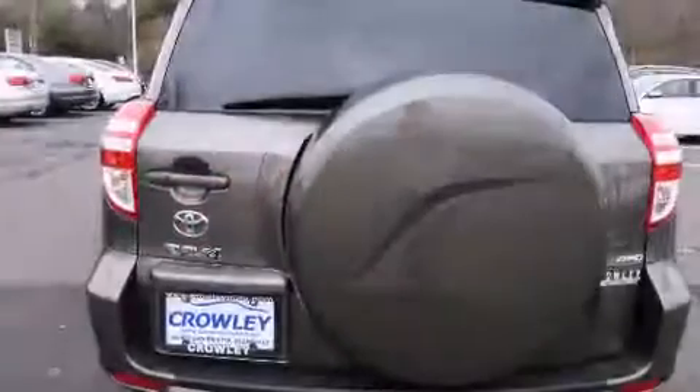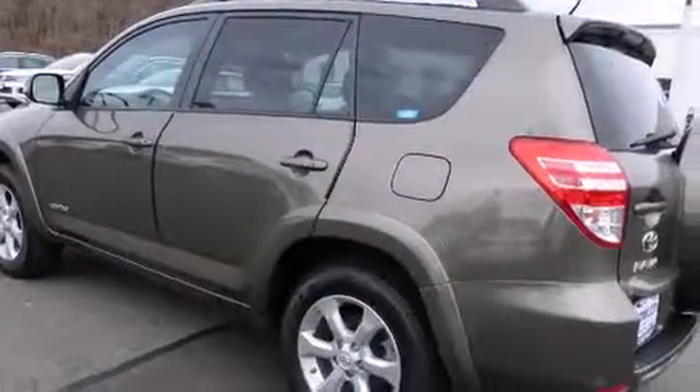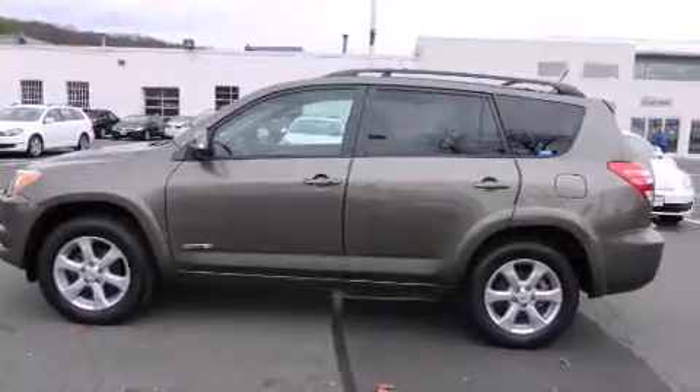All of the following features are included: traction control and stability control systems, air conditioning with automatic climate control, cruise control, side curtain airbags, child seat safety anchors, and rear seat child-proof door locks.